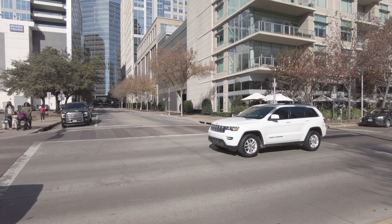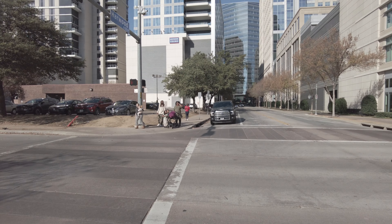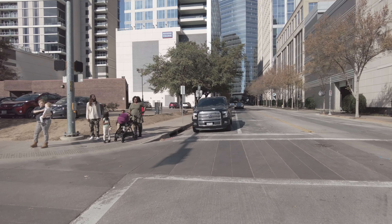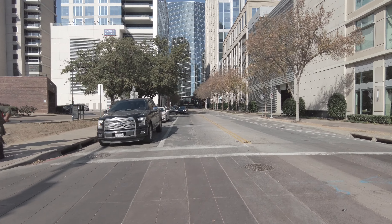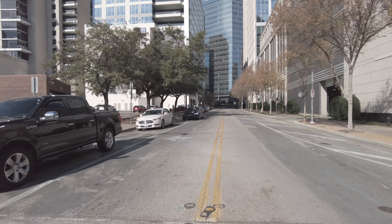We've got West Village videos, Victory Park videos, the Katy Trail videos, and a lot more for you to explore. Make sure to sign up for our 100% free service at homebasedservices.com/search and we'll find you a wonderful place to live.